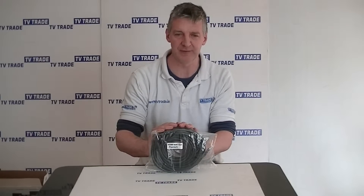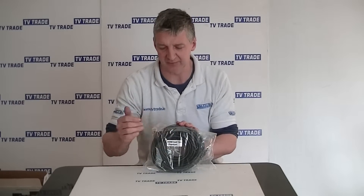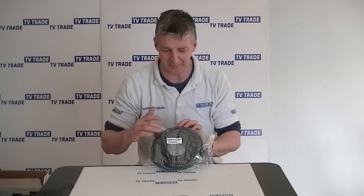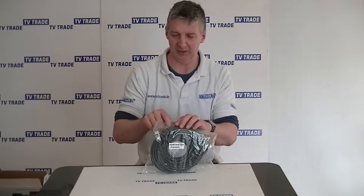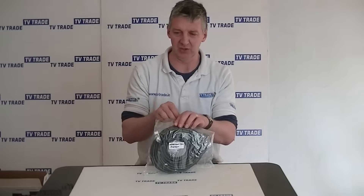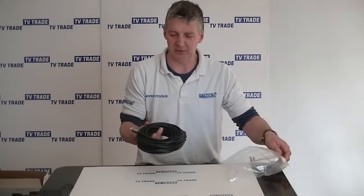In front of me here is a premium 15 meter HDMI cable. You can see it comes in this pack, and just on the front of it we have both the description and also the length. This is convenient in terms of being easy to identify the right cable, particularly if you had a range of different HDMI cables in stock.